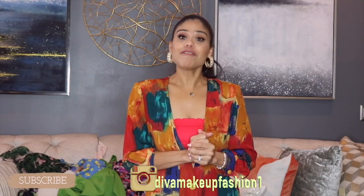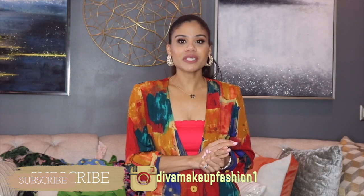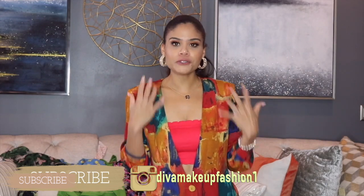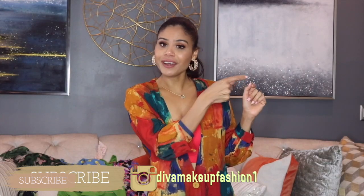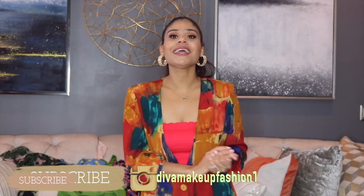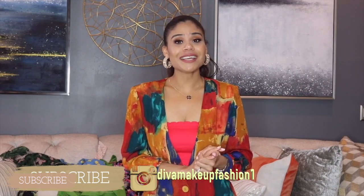Hope you guys liked this video and enjoyed it. I know it was a lot of stuff, but I have a shopping problem and I cannot control myself spending money. Hope you guys liked this video. Follow me on Instagram if you want to see more detail about all the stuff I'm showing you on YouTube — let's be friends on Instagram. I have the link down here. Subscribe to this channel if you haven't yet and I'll see you in my next video. Bye bye!